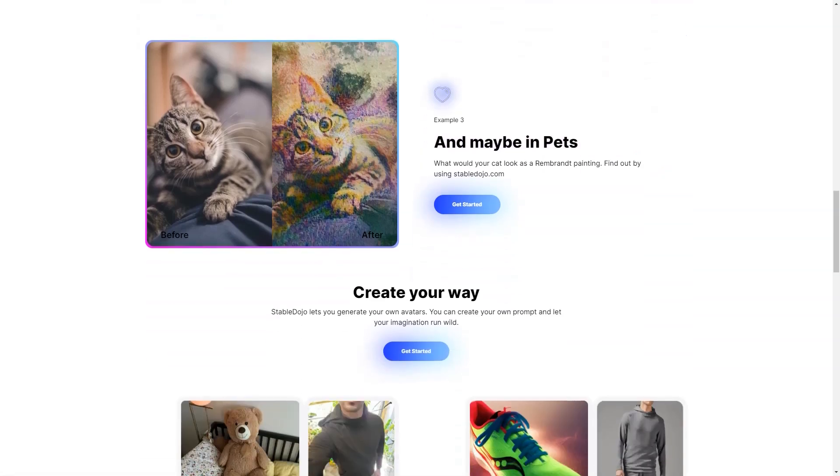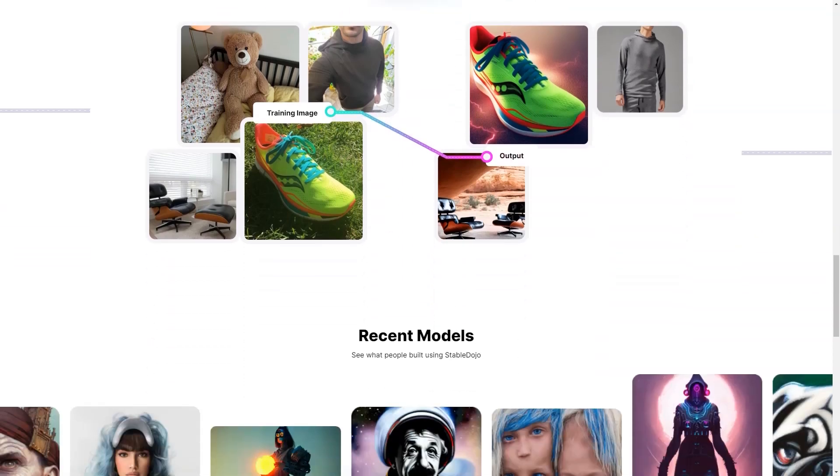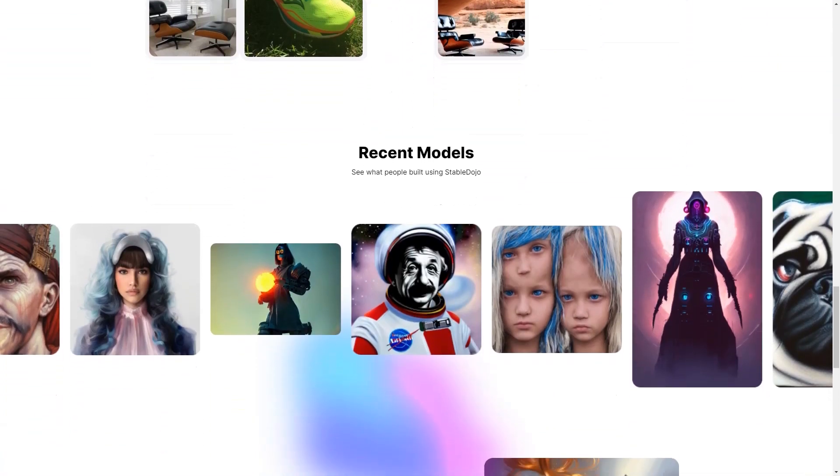Whether you create photos for a specific event or just want to showcase your product uniquely and creatively, Stable Dojo has you covered. With Stable Dojo, you can create avatars of people, pets, or even fictional characters. Your imagination only limits you. You can add your own cues and let your creativity run wild.